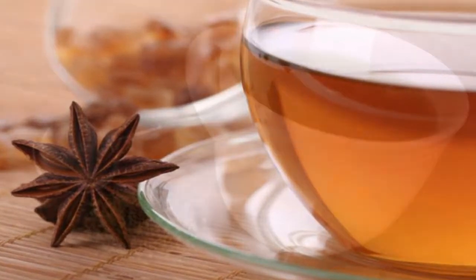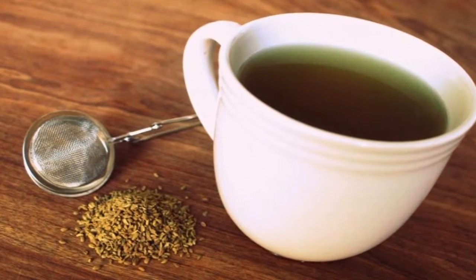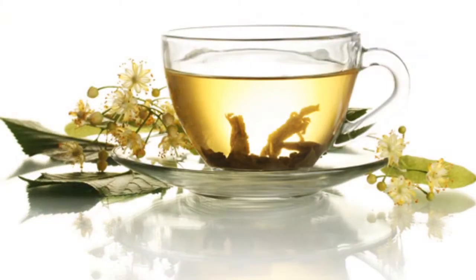1. Anise infusion. Anise infusion is one of the most popular drinks for controlling intestinal gas. It reduces inflammation and helps the body experience better digestion.